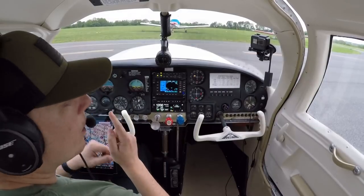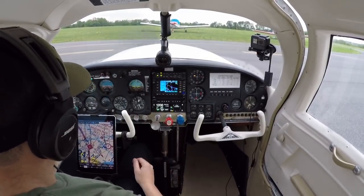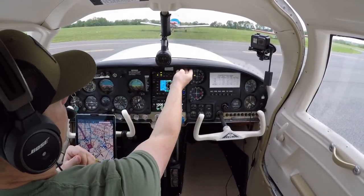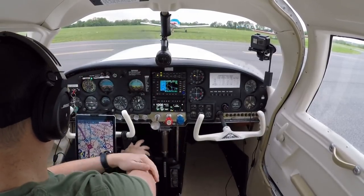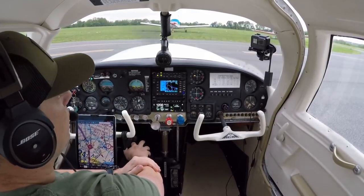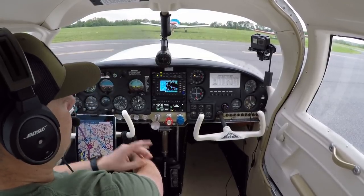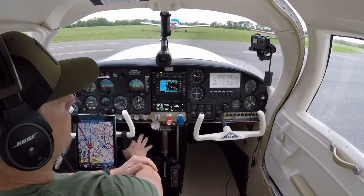Okay folks, welcome back. We're at Braden Air Park. We're going to depart and go back to Orange County. It should be an easy flight, direct, and the winds are a couple miles an hour, nothing crazy. It should be a nice smooth flight back. We'll go up to 3,500 and we'll get Allentown for flight following out of Allentown.